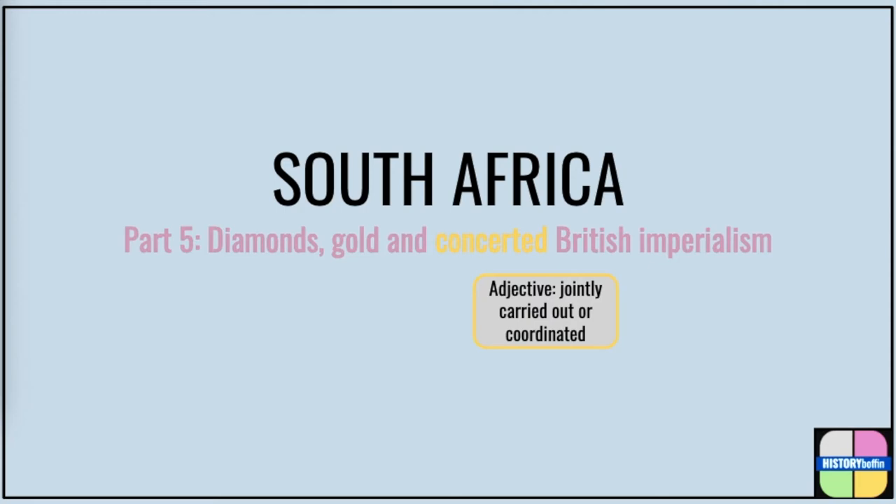During this period, British men on the spot in Southern Africa often had the backing of their superiors in London, and this led to a far more aggressive policy concerning the region. We start with the discoveries that kicked off a chain of events that were to lead to the start of the Second Boer War, or South African War, in 1899.